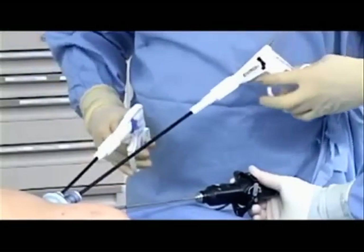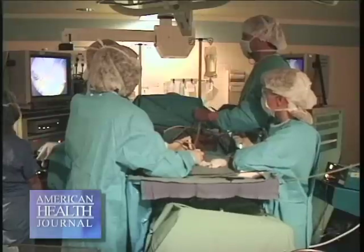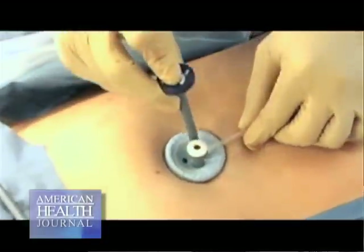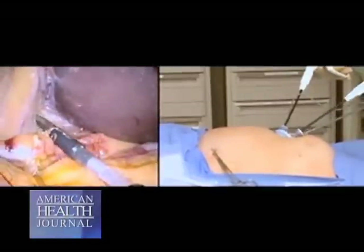Dr. Kashani told us about single port gallstone surgery. The newer ways of doing surgery use the laparoscopic method, making it less and less invasive — practically scarless surgery — and that's where single port comes in. Single port surgery is basically making an incision in the umbilicus, the belly button, and that's the only incision. We'll do everything through that incision, dissect out the gallbladder from the liver, and safely remove it through the belly button. Once healed, the incision is practically invisible.